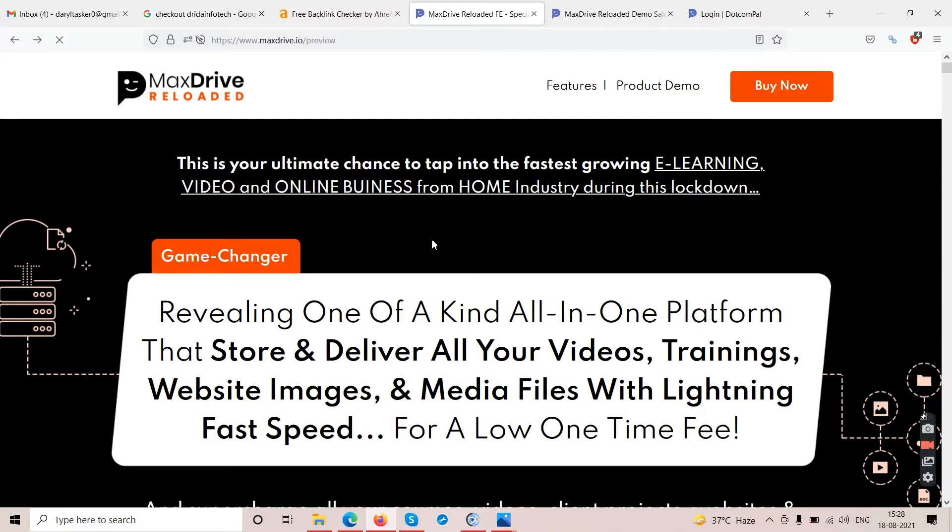On the sales page it shows: 'This is your ultimate chance to tap into the fastest growing e-learning, video, and online business from home industry during this lockdown.' It's a game changer — revealing a one-of-a-kind all-in-one platform that stores and delivers all your videos, trainings, website images, and media files with lightning fast speed for a low one-time fee.